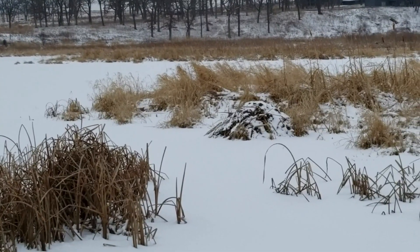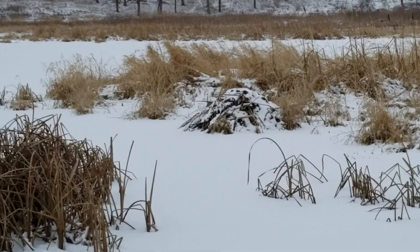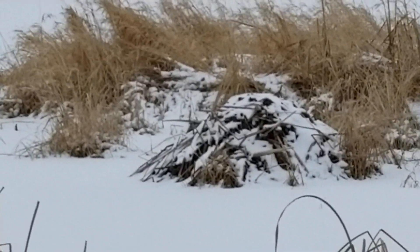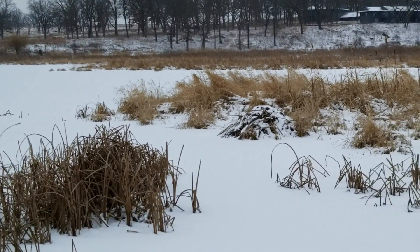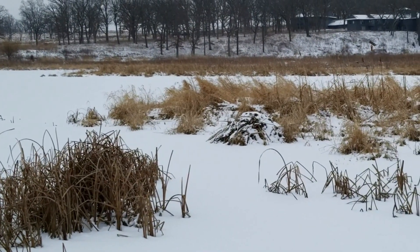The muskrat makes its lodge out of cattails and mud, and it's a small mound anywhere from two to five feet high. The muskrat enters from underneath, and inside the mound it stays above freezing, so it can go in there to stay warm even in wintertime.